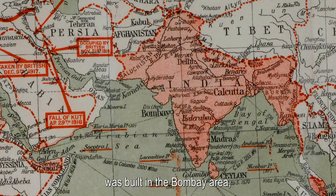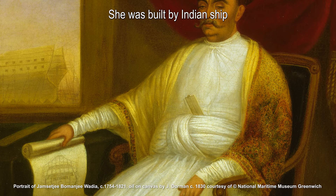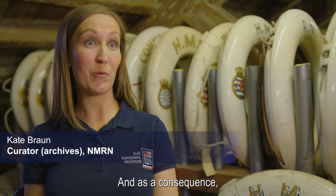HMS Trincomalee was built in the Bombay area, what is now known as Mumbai, in about 1816. She was built by Indian shipbuilders, the Wadia company, and they actually built a lot of ships in that area because the East India Company was based there and they were using that as a port. As a consequence, the Royal Navy actually commissioned a lot of their ships.